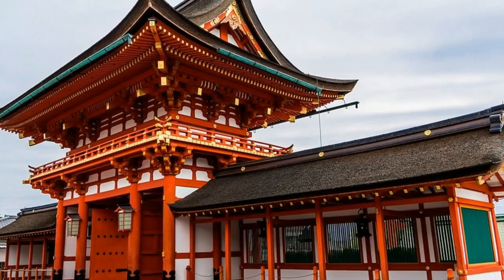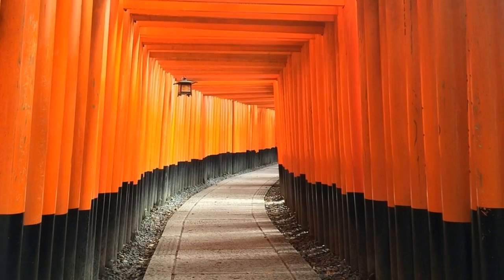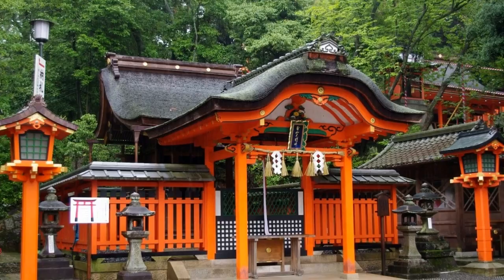Number two: Fushimi Inari Shrine. One of Japan's most famous shrines, the Fushimi Inari Shrine is a must-visit when in Kyoto. Founded in AD 711 and dedicated to the goddess of rice growing, the shrine is still frequented by merchants and tradesmen who pray for prosperity.